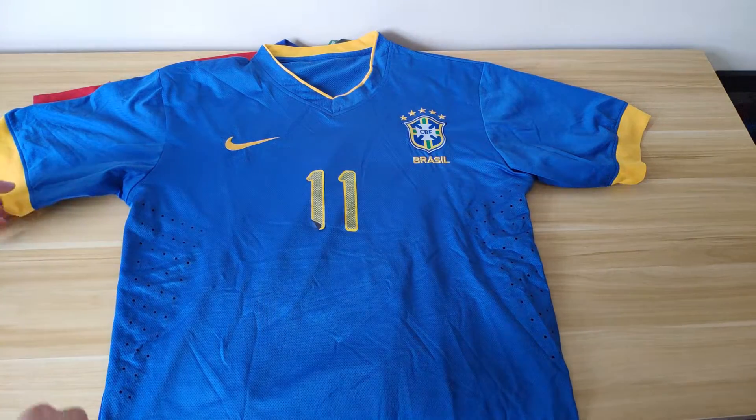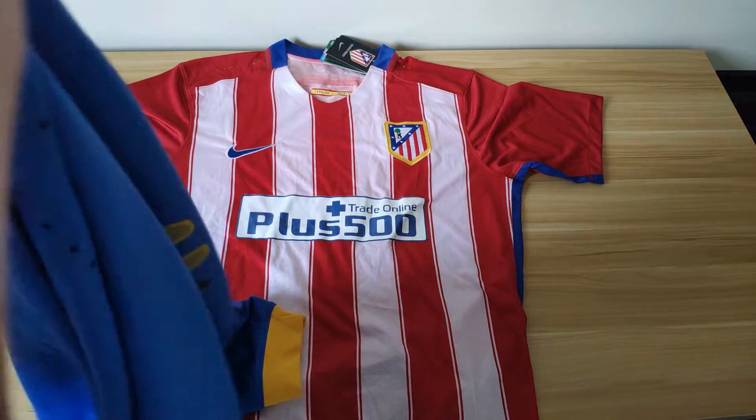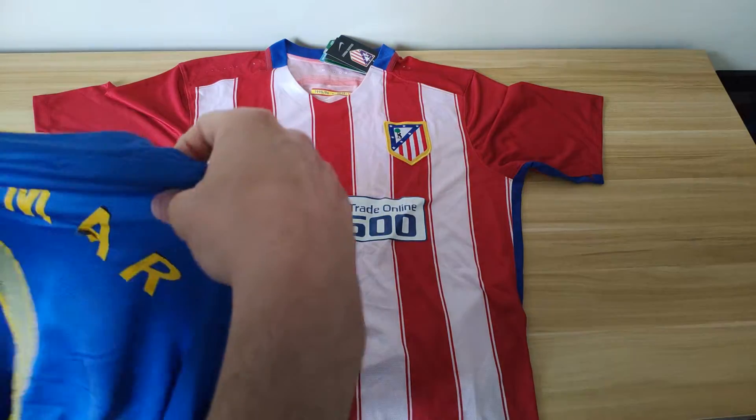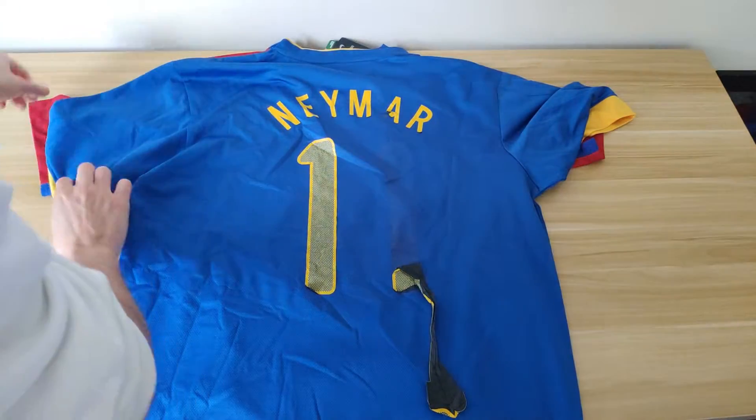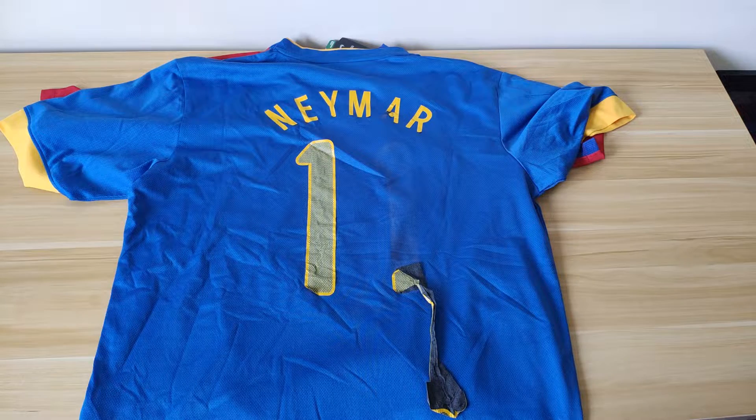If you look at the back, it didn't hold up nearly as well as the front. One of the number ones has pretty much disappeared from the shirt, leaving him looking like he's number one and playing in goals. Part of his name has disappeared too — it looks like he's now called 'Neymar' with a letter missing, which is interesting. But again, these things happen.